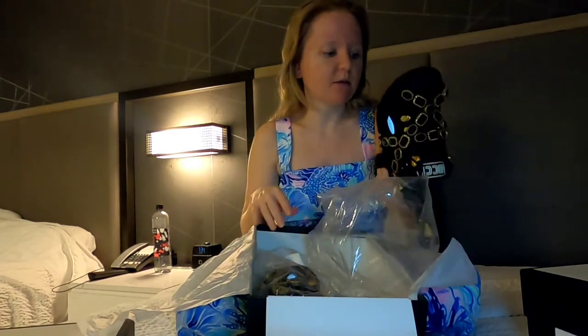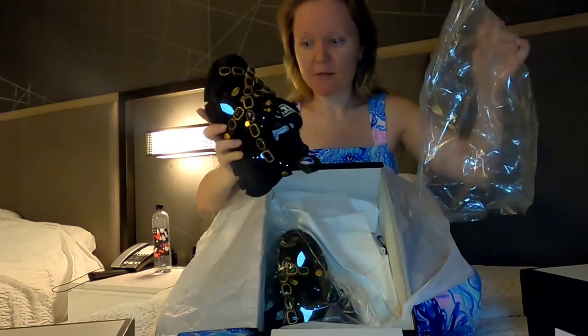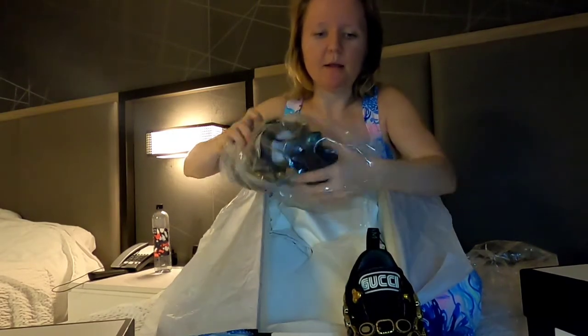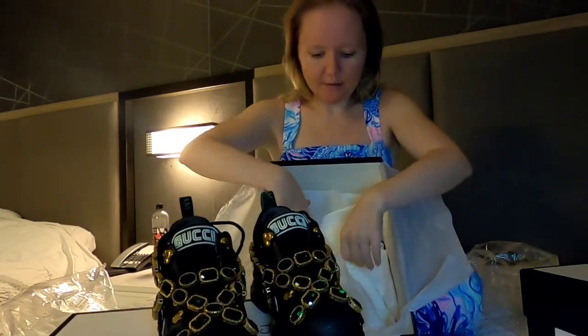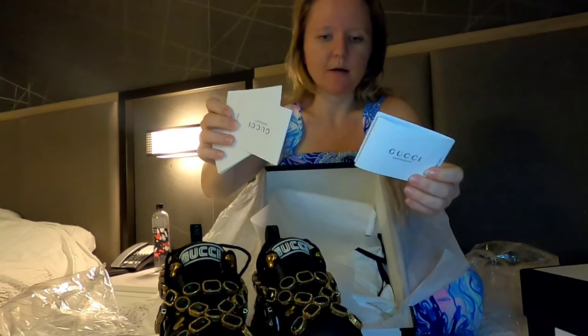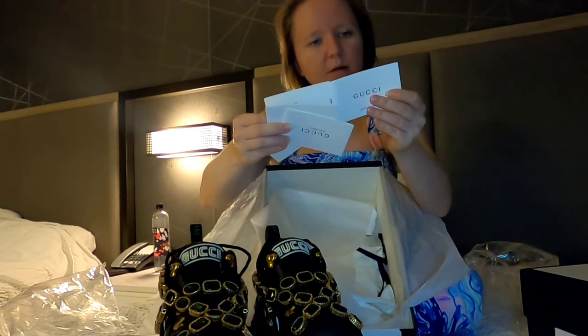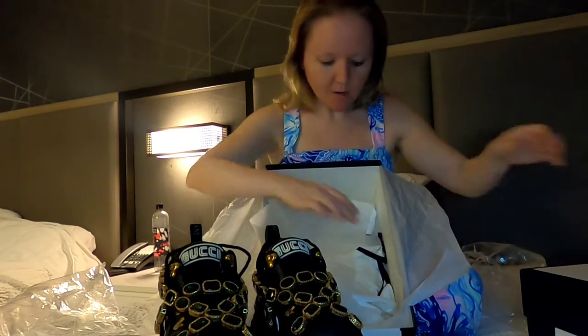I checked size four and a half and it was perfect for me. So basically in US sizes I wear five and a half or six, but in Gucci sizes I can wear even a 34 and a half. The shoes come in a plastic bag. Let me show — there are several papers inside with information about the fabric and care.